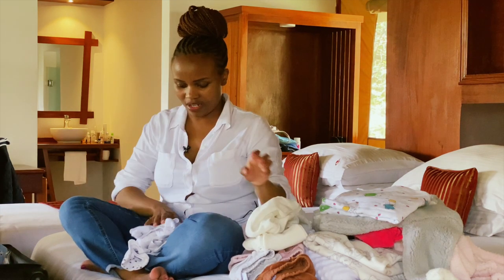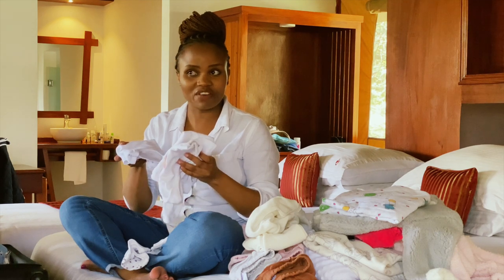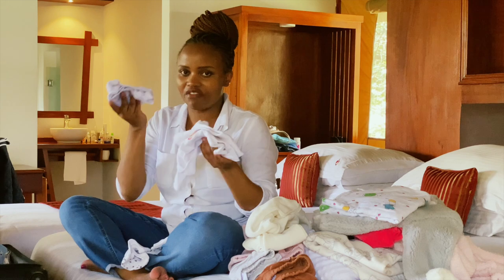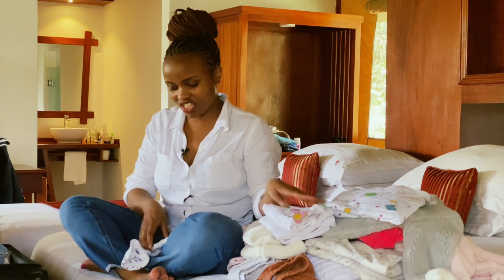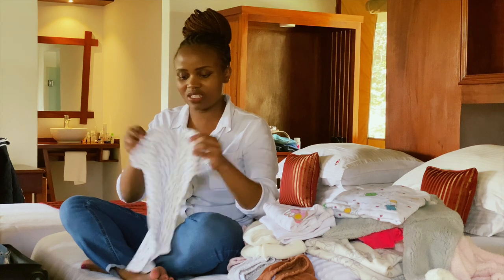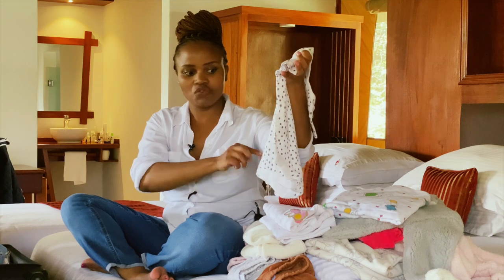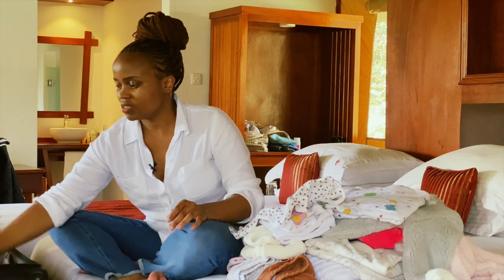I'm glad I packed many vests because with the warmth she likes just chilling in her vest and diaper. I also packed many onesies because they're versatile — if she's cold you just throw a trouser on top.